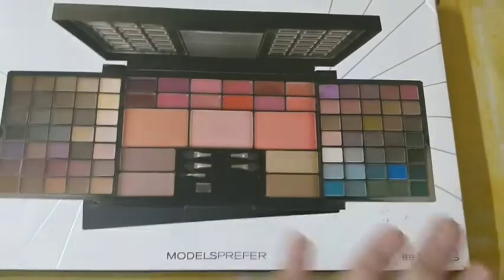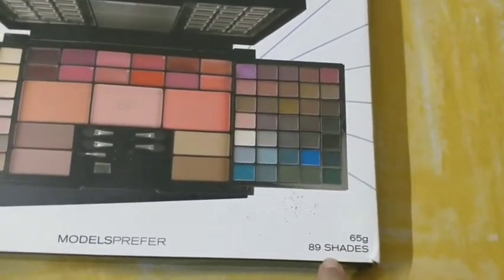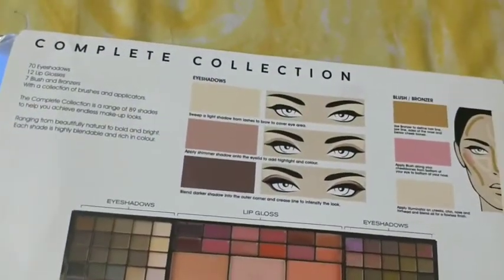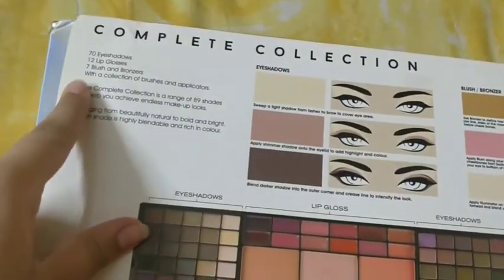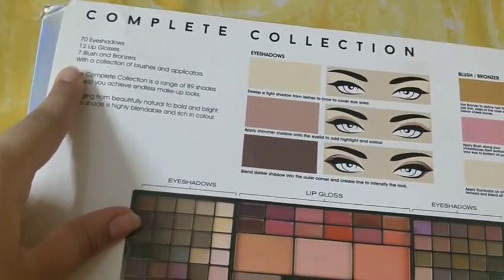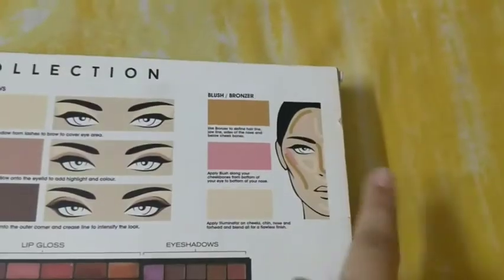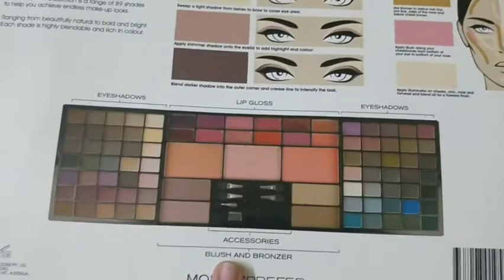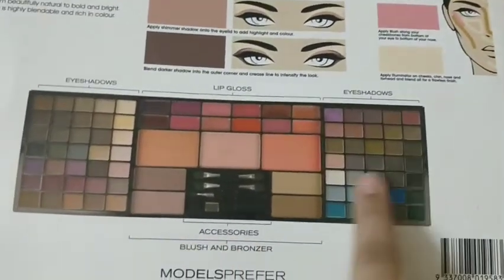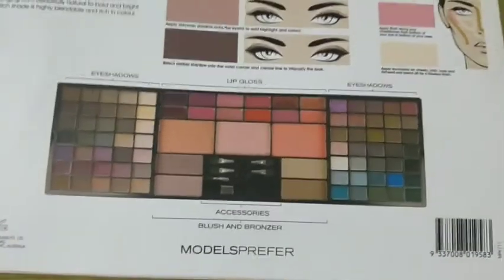You can see the outer packaging — it's 65 grams and it has 89 shades. It includes 70 eyeshadows, 12 lip glosses, 7 blushes and bronzers, along with a collection of brushes and applicators. They give us eyeshadows, contour, blush — everything which we want.